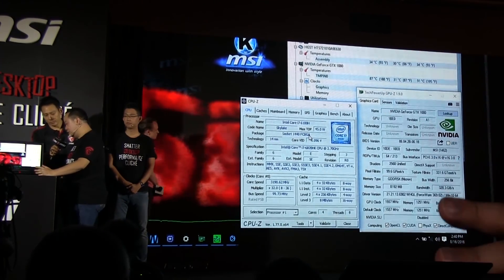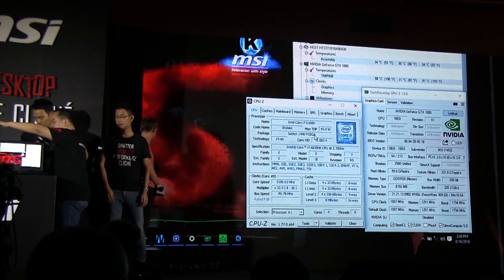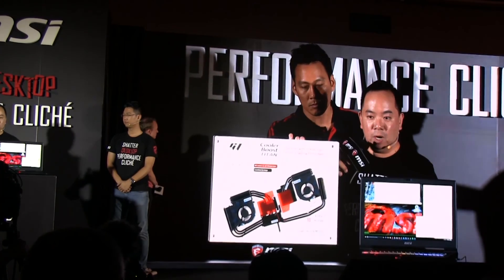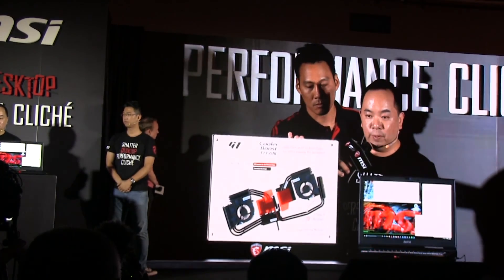So this is very important. When we take a look at the cooling design, we have 12 heat pipes and a very powerful 41-blade fan.